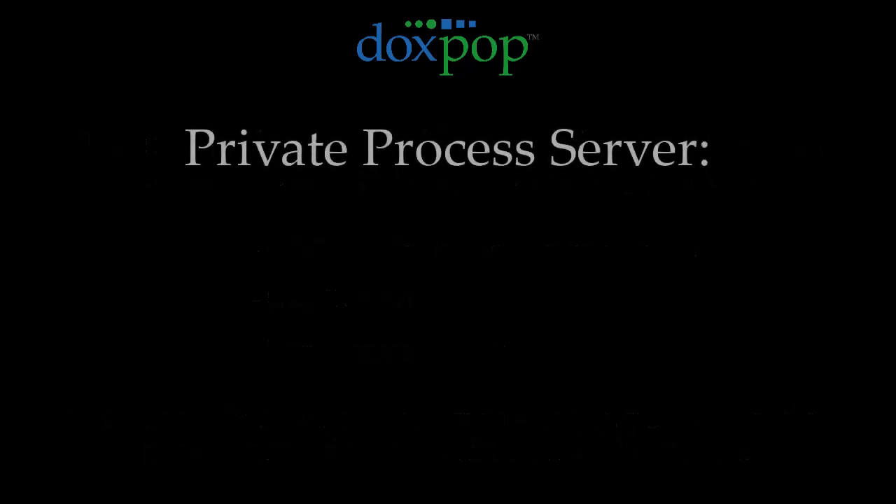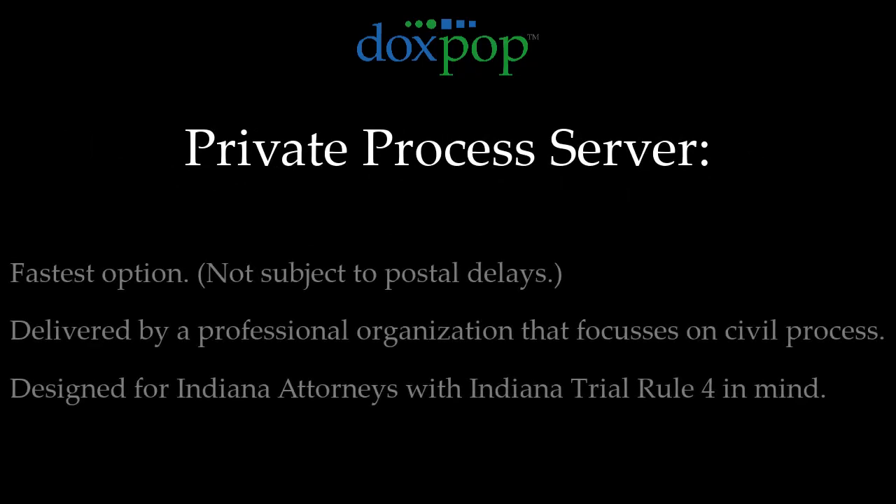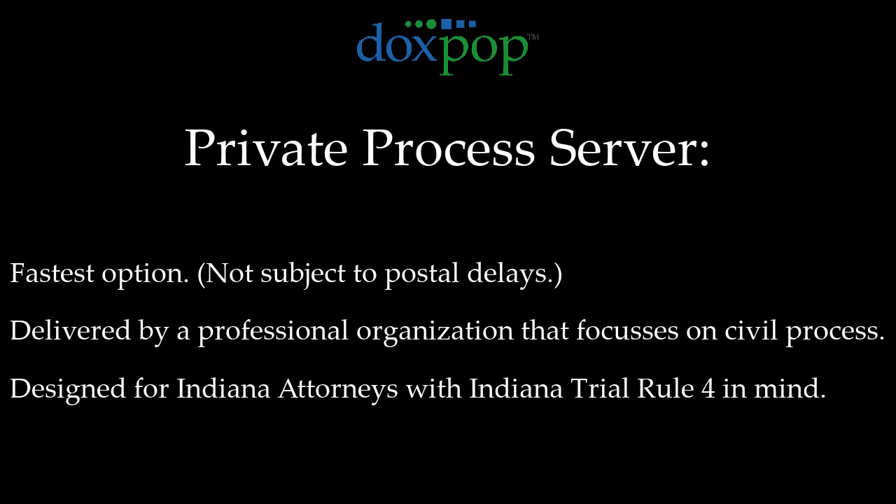This video demonstrates the private process server option. Using a private process server is the best way to ensure that your summons is delivered quickly by an organization that is focused solely on providing valid civil process for Indiana attorneys.